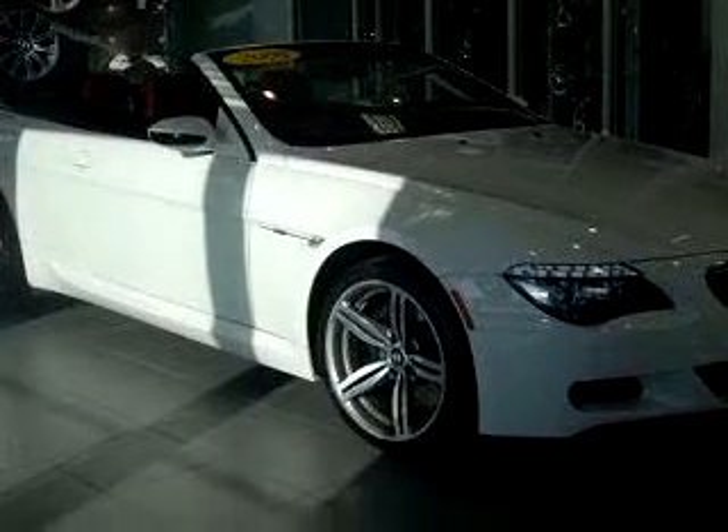Feel the wind in your hair, enjoy the drive, and have peace of mind in this 2008 BMW M6.